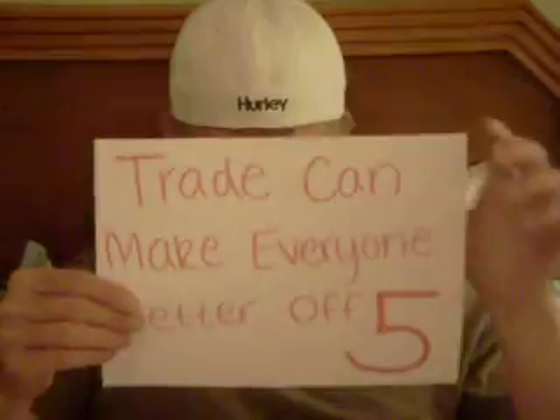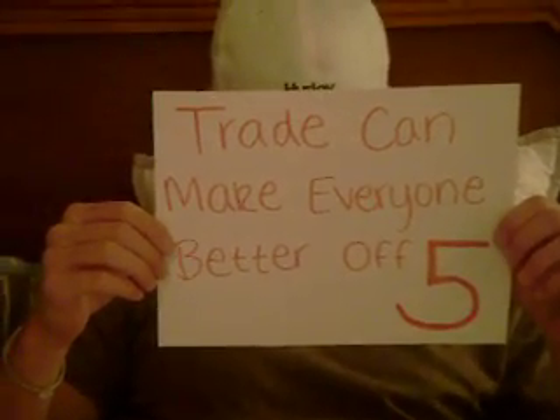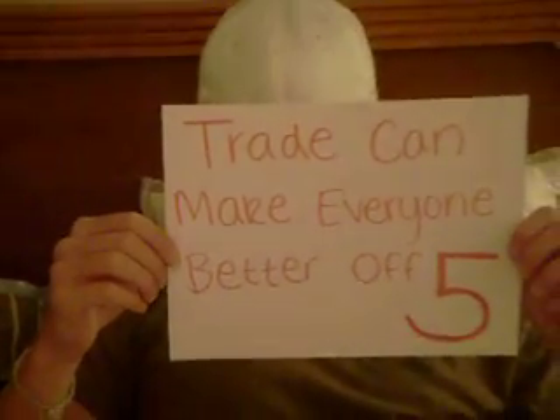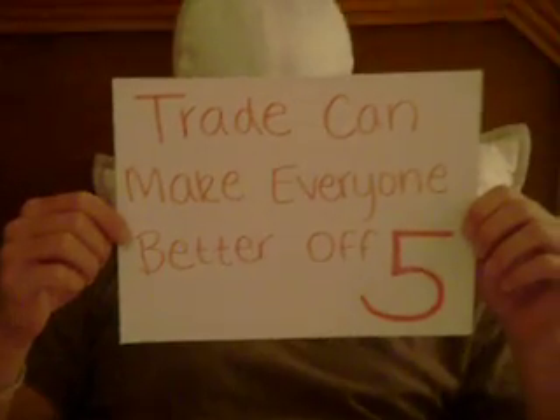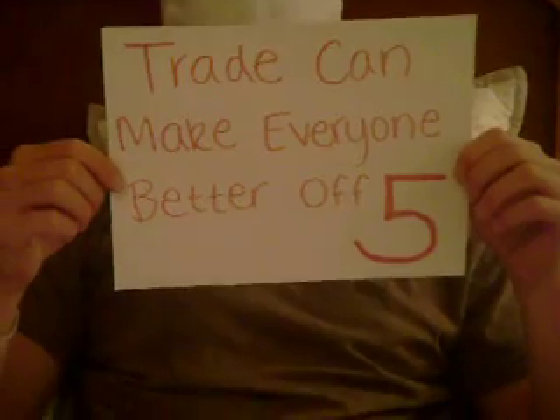Principle number five: trade can make everyone better off. My friend and I each go to class one out of the two days a week we have a lecture. I take notes for her and she takes notes for me on the day she goes to class. On the days we don't have to go, we each can sleep in that morning, so it makes us both better off.